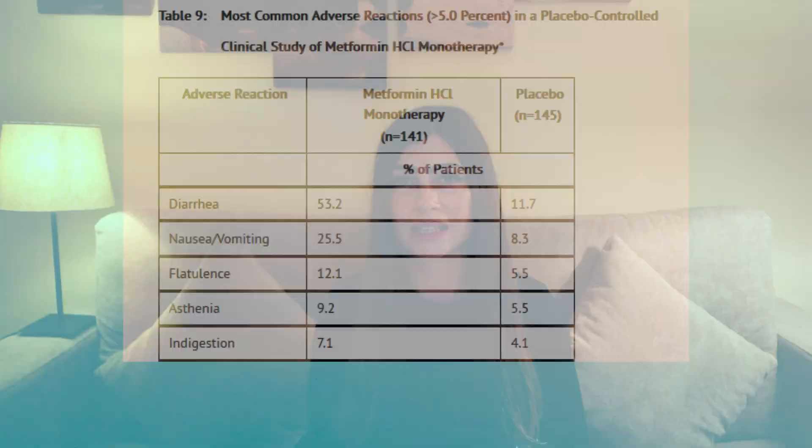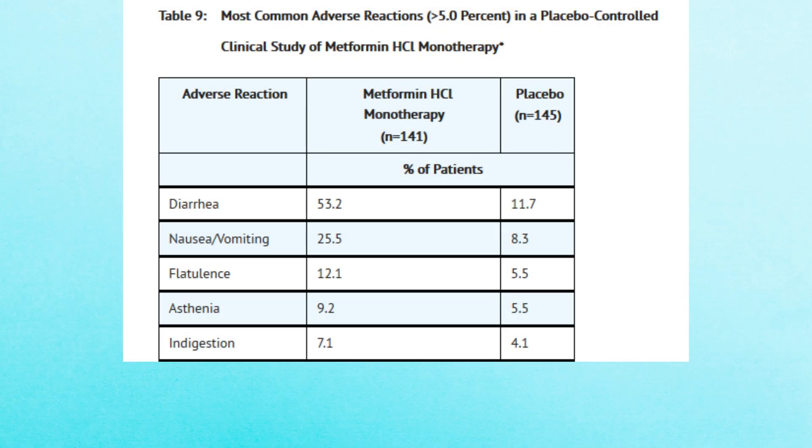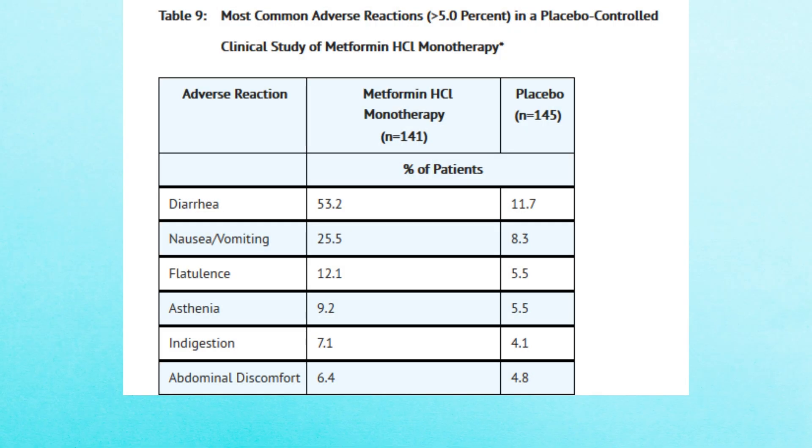It's very common to target just one specific thing with medication and get a bunch of unintended reactions. If you interfere with the way your body works, it can lead to several different side effects or even different diseases. The fifth most common side effect of metformin is indigestion, experienced by 7.1% of people. Metformin interferes with your body's ability to digest and absorb nutrients. The sixth side effect, reported by 6.4% of diabetics taking metformin, is abdominal discomfort — some people experience strong abdominal pain that disturbs their everyday life.